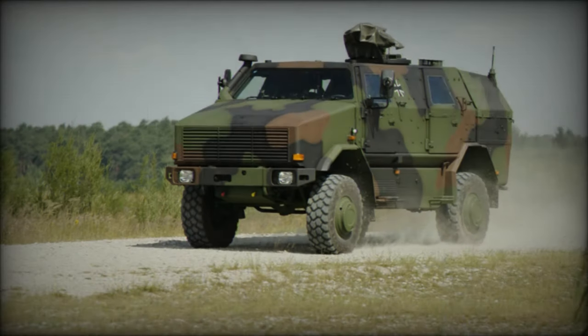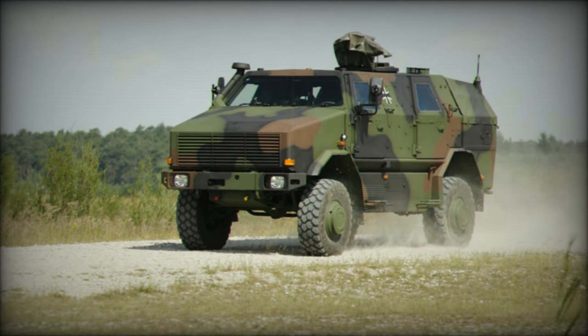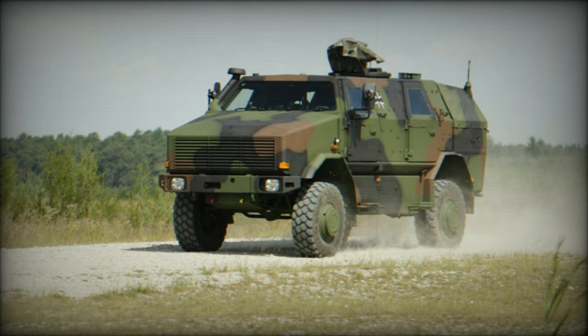In 2022 or 2023, Germany donated a limited number of Dingo 2 armored vehicles to Ukraine to aid in defense against the Russian invasion.